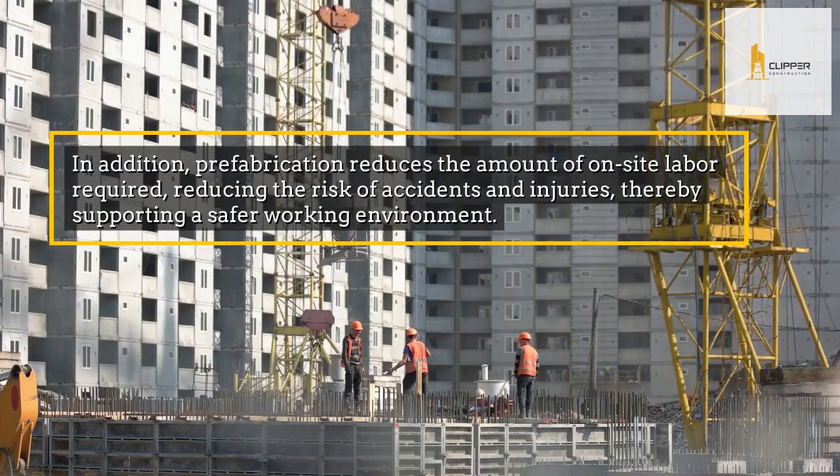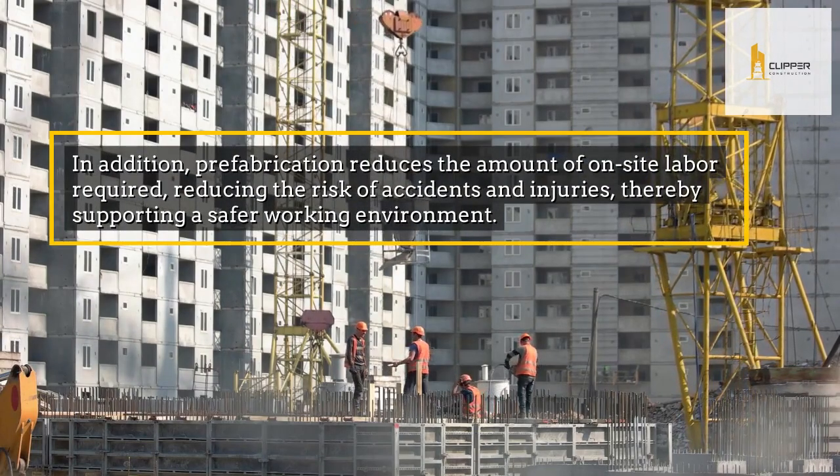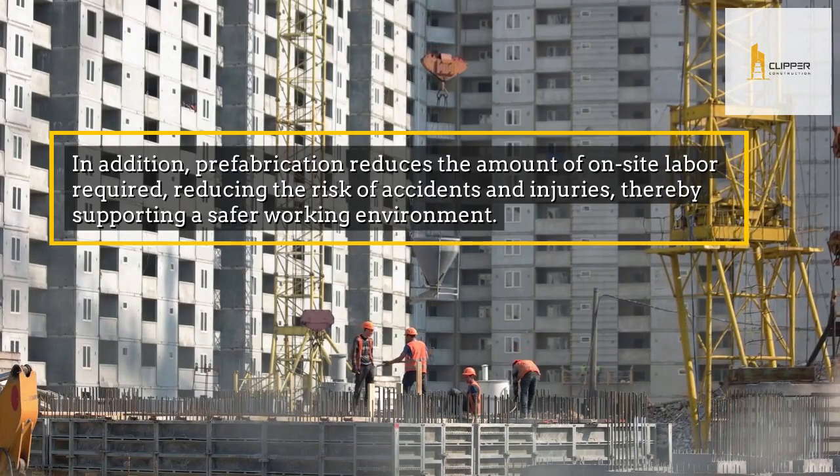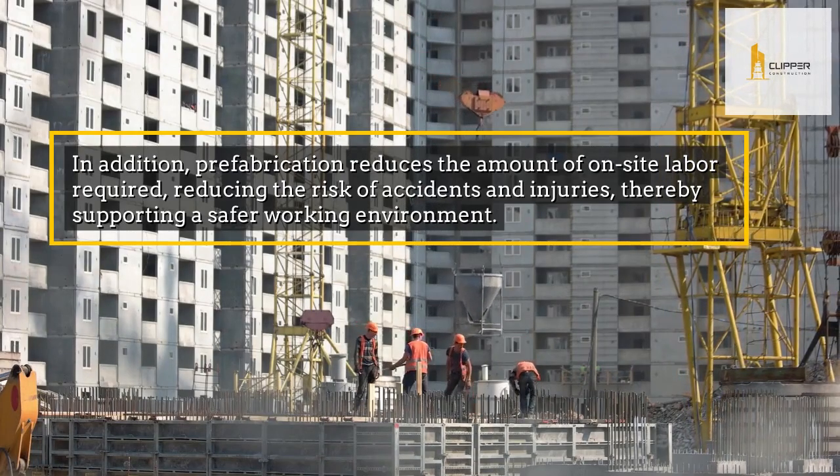In addition, prefabrication reduces the amount of on-site labor required, reducing the risk of accidents and injuries, thereby supporting a safer working environment.